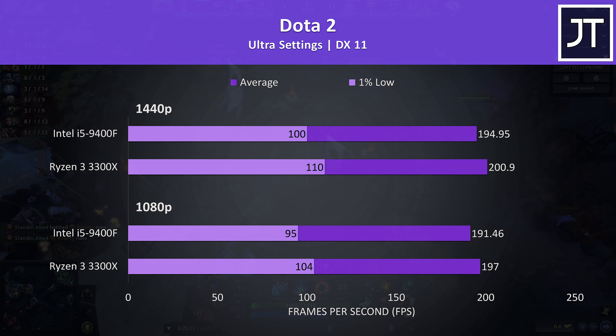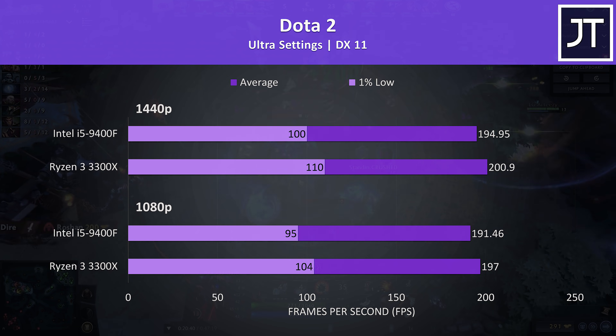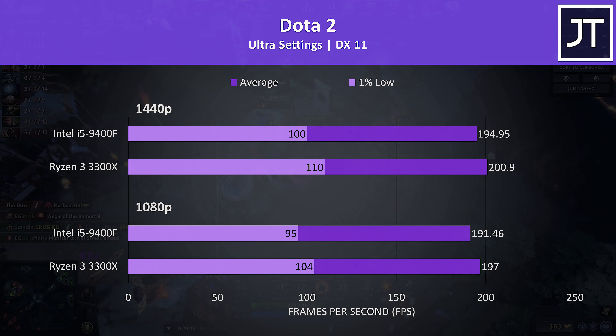Likewise, Dota 2 was seeing higher performance from the 3300X, though strangely the 1440p performance was actually ahead of 1080p with both chips. This was just how the test performed on both processors — the data has not been reversed.